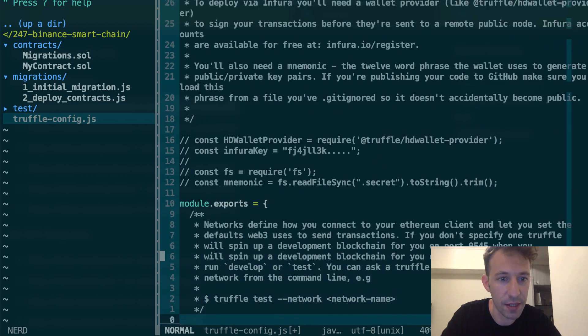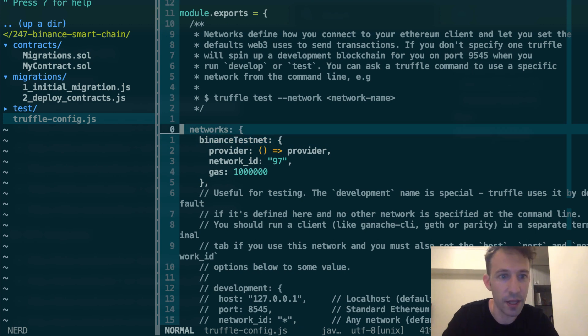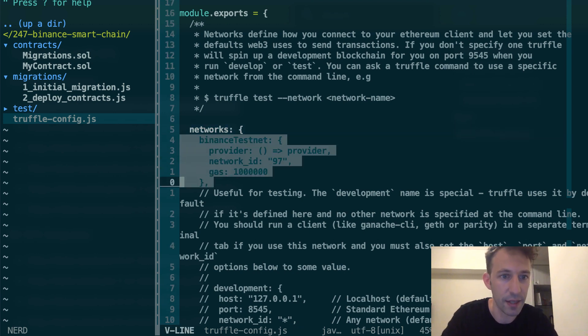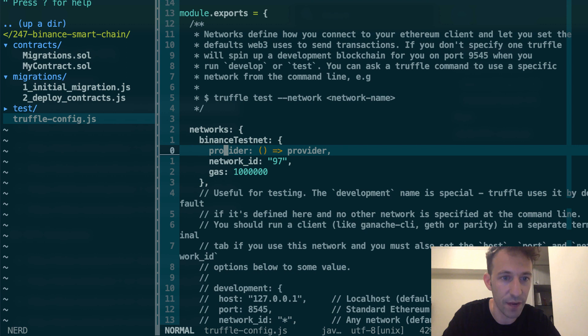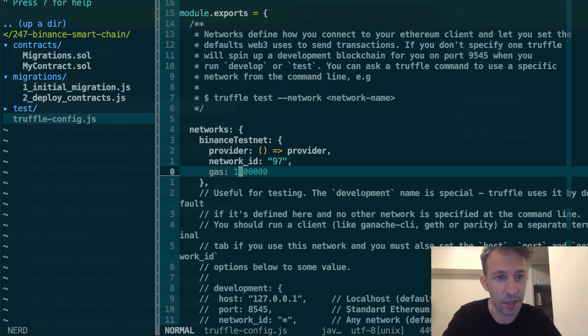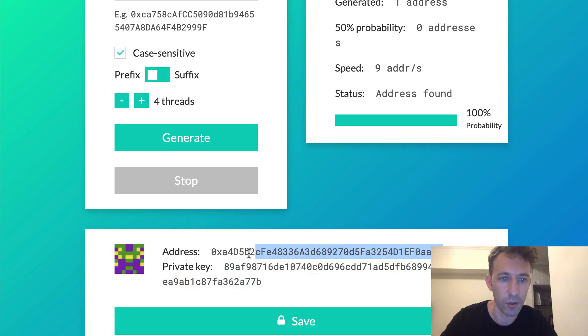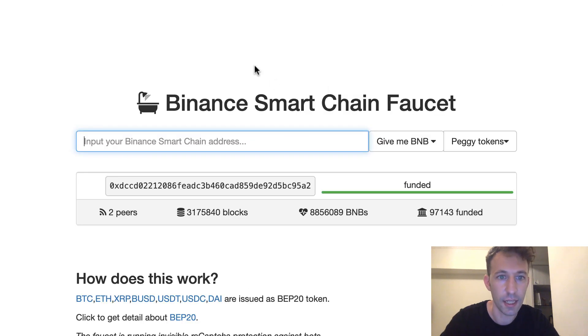Once you have this, you need to create a new entry for the network. I call this Binance testnet. I pass the provider, the network ID is 97 — this other one is for mainnet — and here I put the gas limit, I just put 1 million, that should be enough. After, I'm going back to my address generator and I'm going to copy the address.